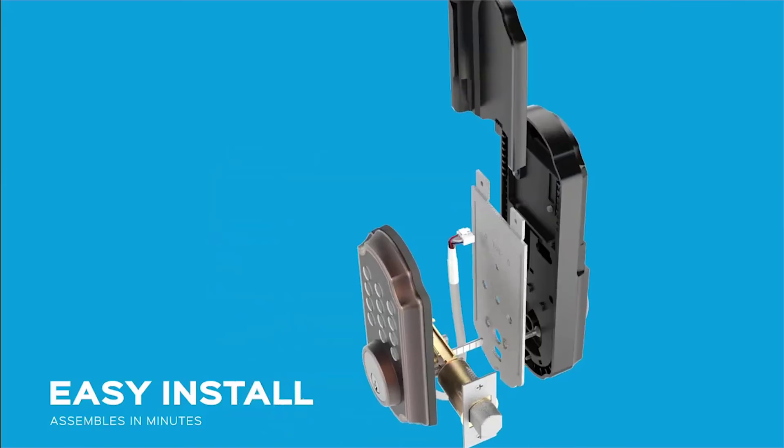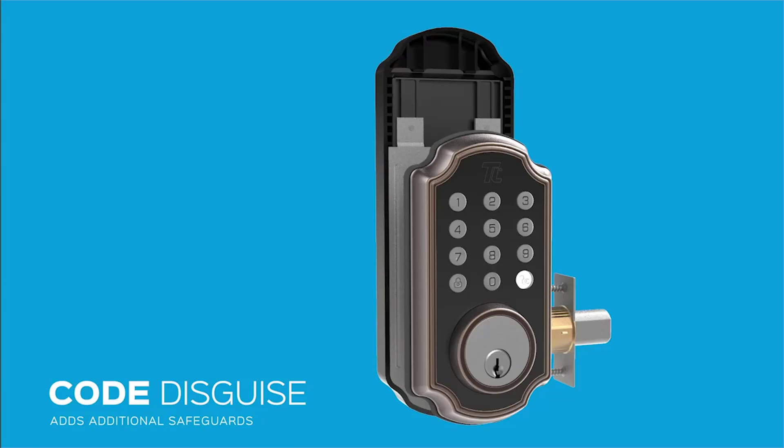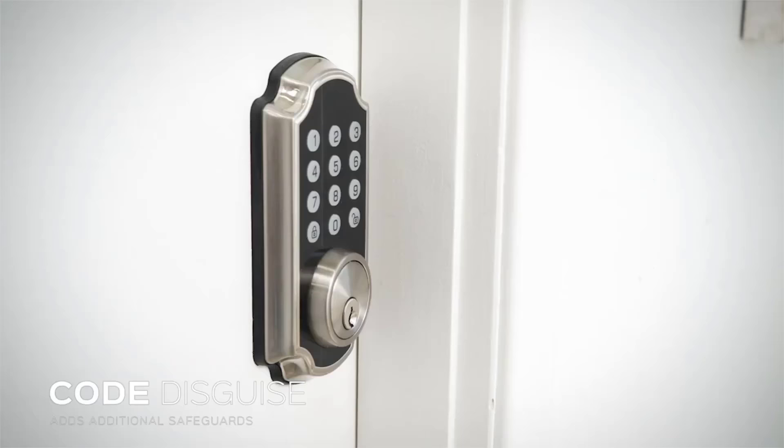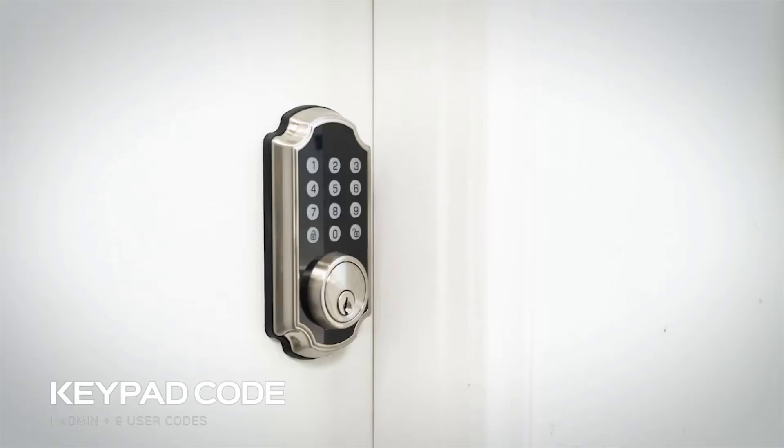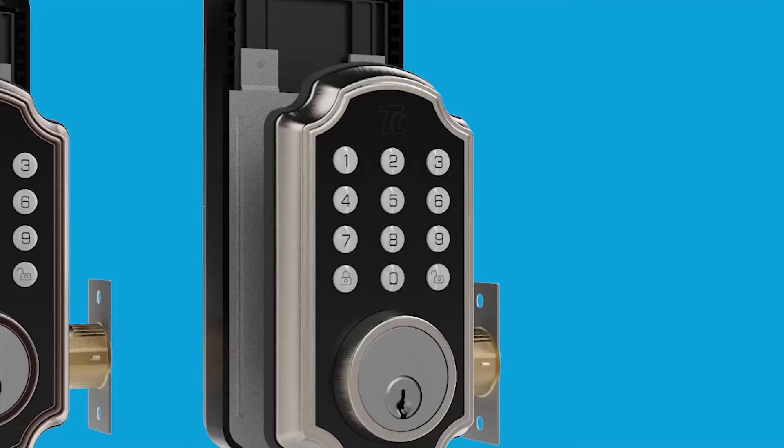Furthermore, it's designed to fit doors between 1-3/8 inches to 2-1/8 inches thickness, so you don't have to worry about the lock not fitting your door. And once it's installed, the easy and intuitive voice prompts will guide you through the entire setup and usage process.